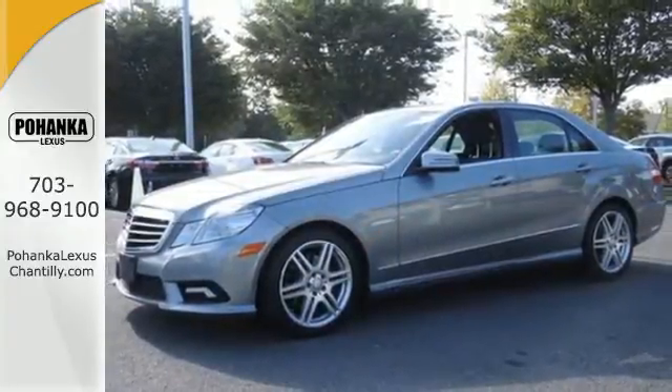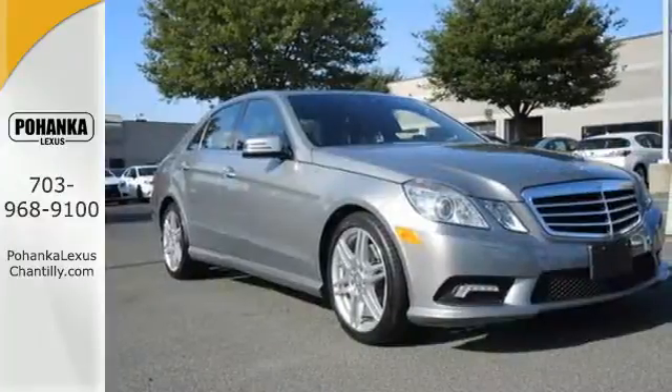With its superb ride quality, quiet cabin, and advanced safety technology, the Mercedes-Benz E-Class is always ahead of its class.